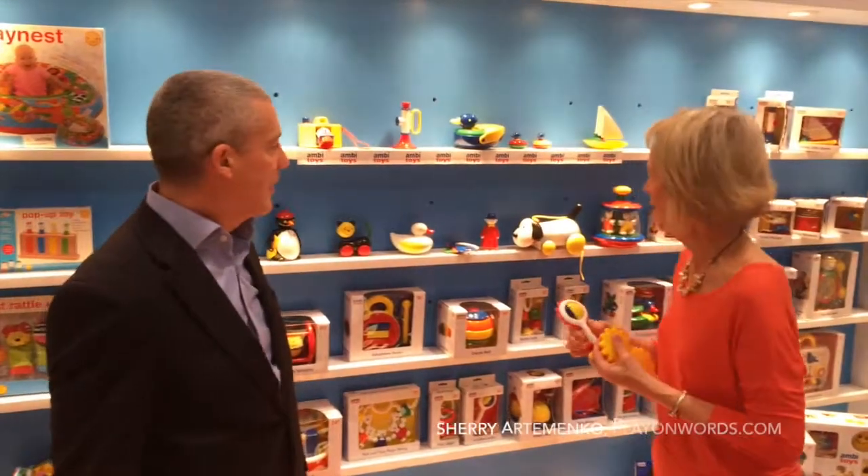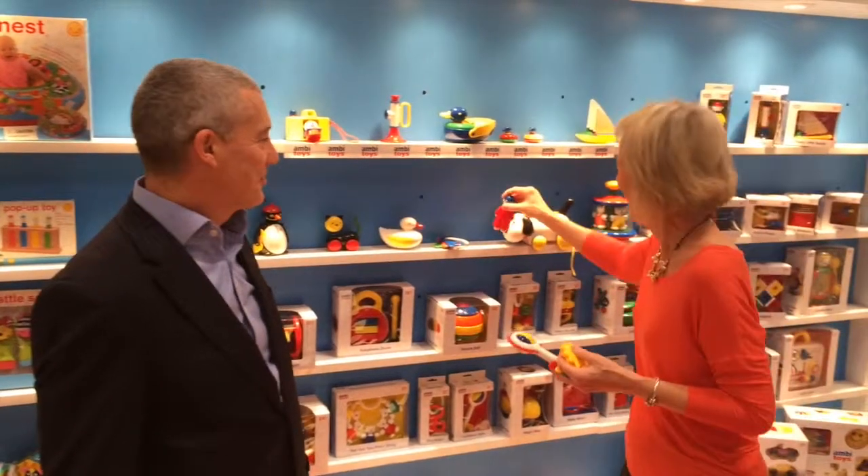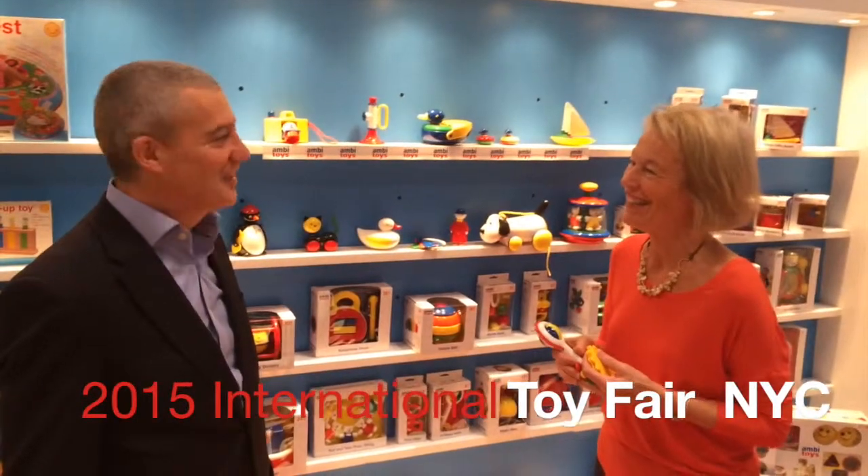These toys last forever. I think I've had Tommy Toot for over 20 years, and I can still toot him. They are robust. Thanks so much, John. That's a pleasure.